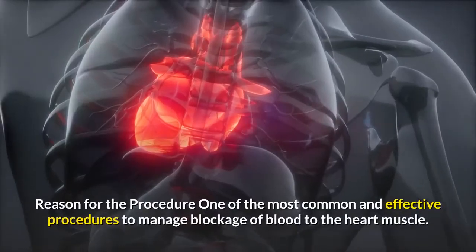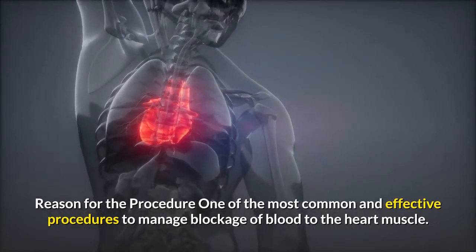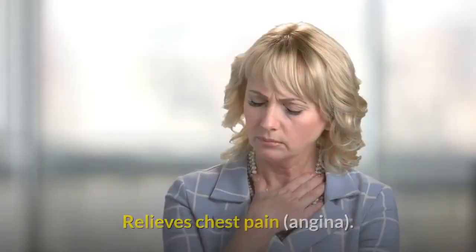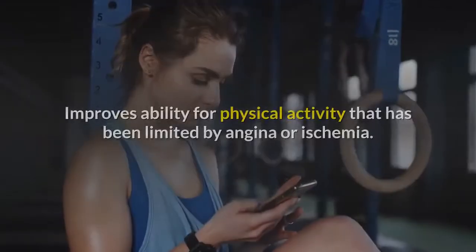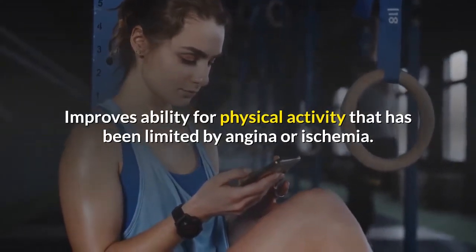Reason for the procedure: one of the most common and effective procedures to manage blockage of blood to the heart muscle. Improves the supply of blood and oxygen to the heart. Relieves chest pain, angina. Reduces risk of heart attack. Improves ability for physical activity that has been limited by angina or ischemia.